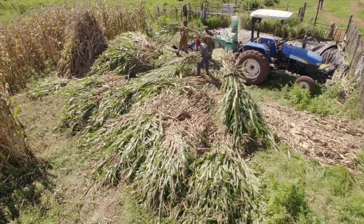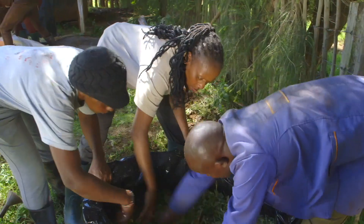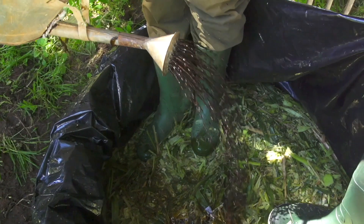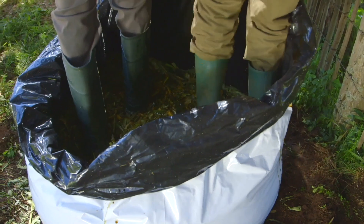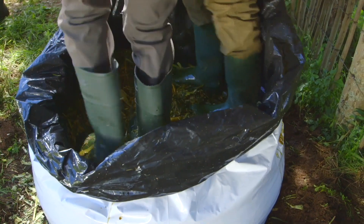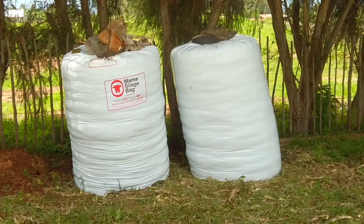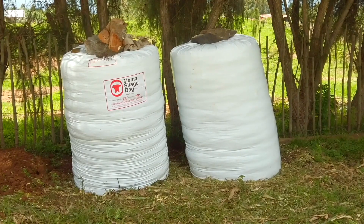And the silage making steps are on repeat: tread, spread, add the molasses and water mixture, compress, and then repeat — until the bag is full.